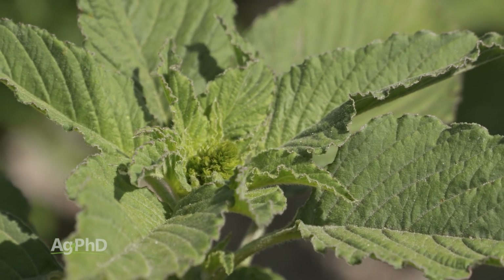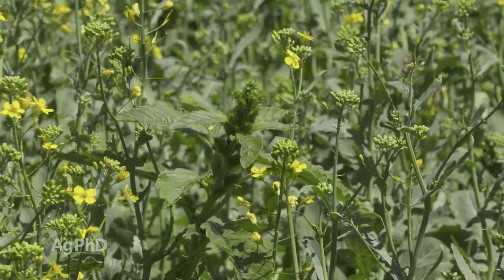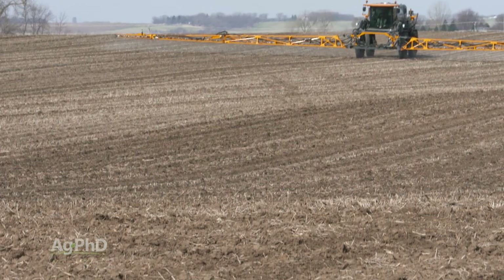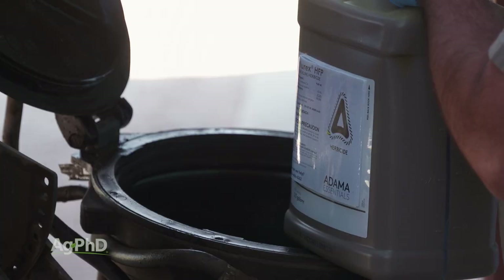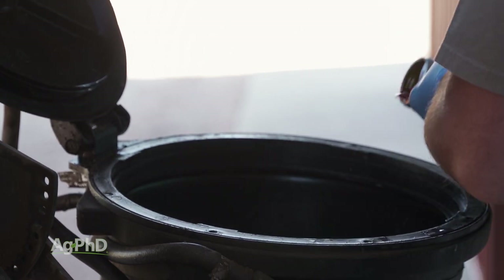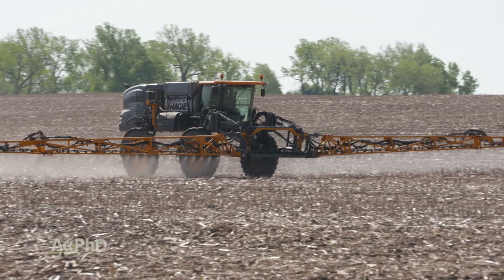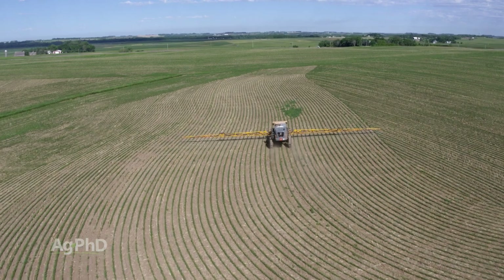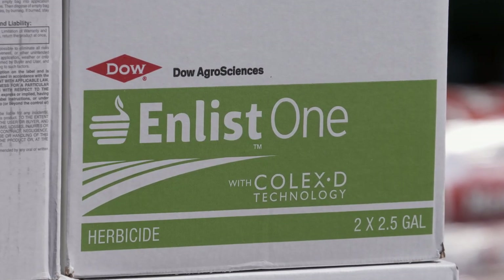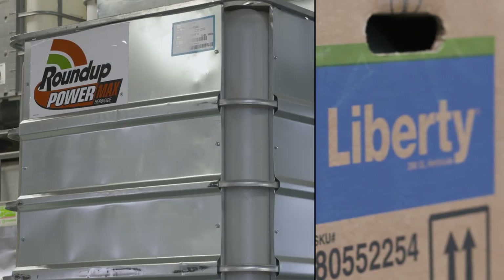We wanted to cover best options in corn, soybeans, and wheat. In soybeans, our 3-pre strategy works fantastic on small seeded broadleaves like red root pigweed: use one of the yellows like Treflan or Prowl, use Metribuzin, and then use Valor or Authority — and you probably won't see many pigweeds come through. Post-emerge, you can control red root pigweed fine with Enlist One, dicamba products on Xtend crops, Liberty, or Roundup — lots of options in all the traited crops.